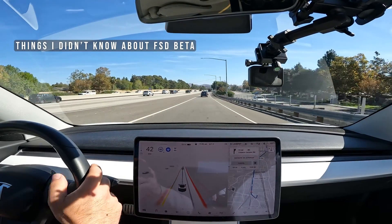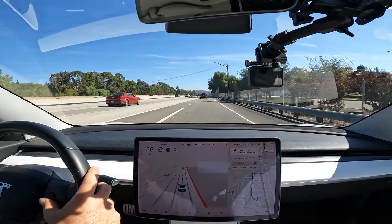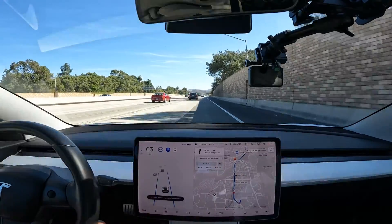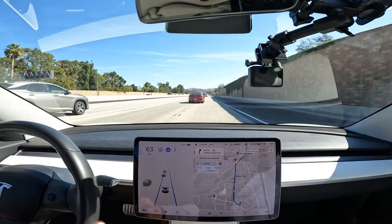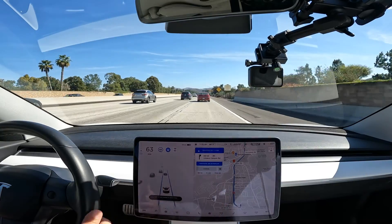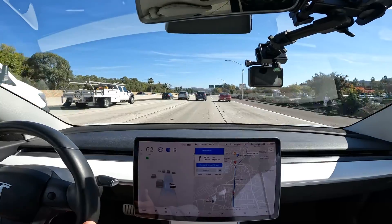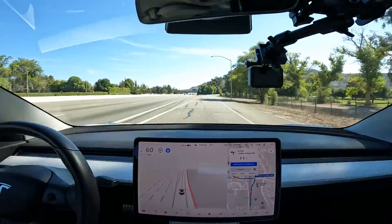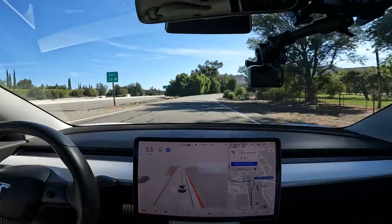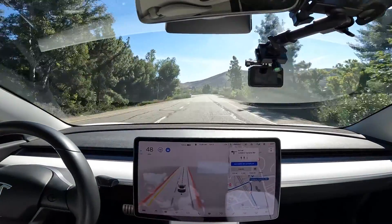Here are two things I didn't know about Full Self-Driving. Number one: the maximum speed limit is now 80 miles per hour, whether you're on the freeway or on city streets — granted, you should always be going the speed limit and not more. Another thing I didn't know: you can't use Full Self-Driving on the freeway. As soon as you enter the freeway it goes back to Autopilot or Navigate on Autopilot, and as soon as you get off the freeway Full Self-Driving turns back on again.